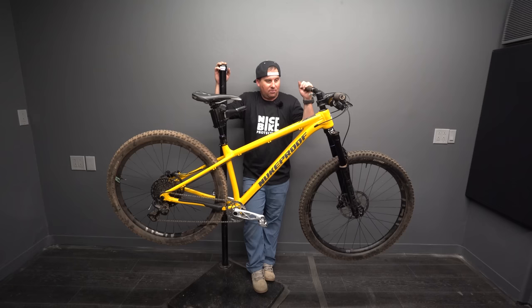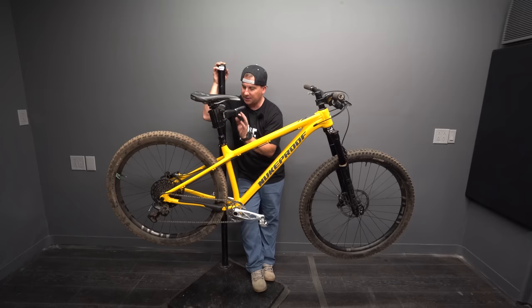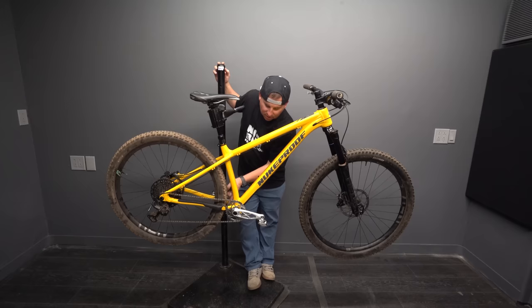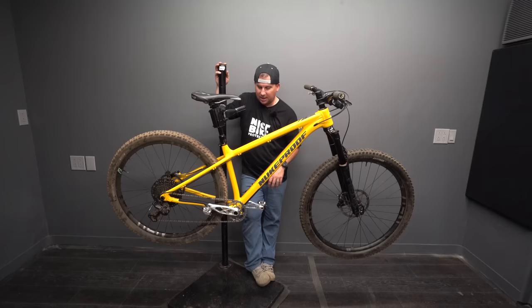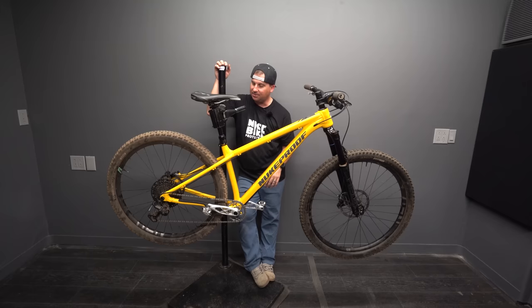Frame quality looks really good. Nukeproof has done a really good job thinking through a lot of details like cable routing. There's one thing where — I think this was meant for UK, where most people run the rear brake on the left side of the bars — how the shifter comes into the frame is slightly less than perfect. But from there on back, the cable routing is perfect. The rear triangle has probably the best brake routing I've seen anywhere. There's not a whole lot of clearance on the chain ring — I had to run all my spacers to space it out enough.